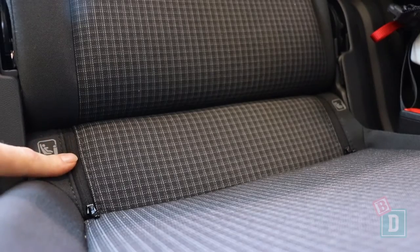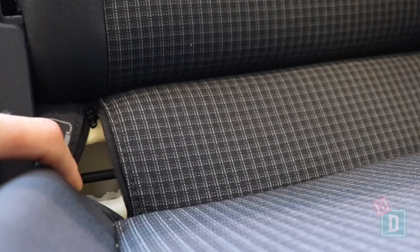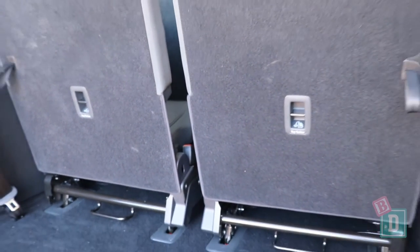In the back of the Volkswagen Caddy there are Isofix points in the two outer second row seats. They're concealed behind lovely little zips and are really easy to access and connect to. There are also top tether anchorages for all five rear seats, which is fantastic.